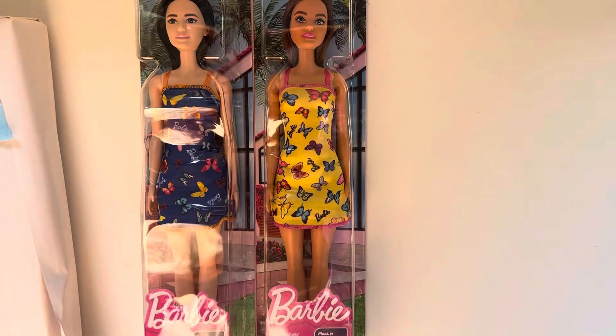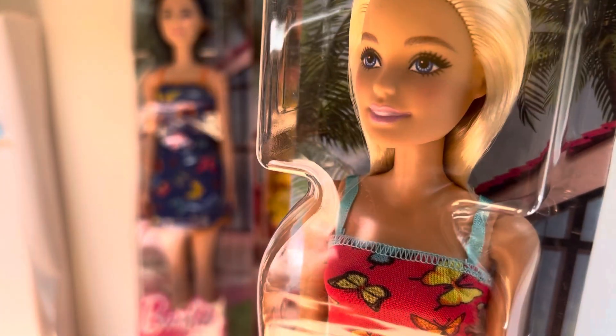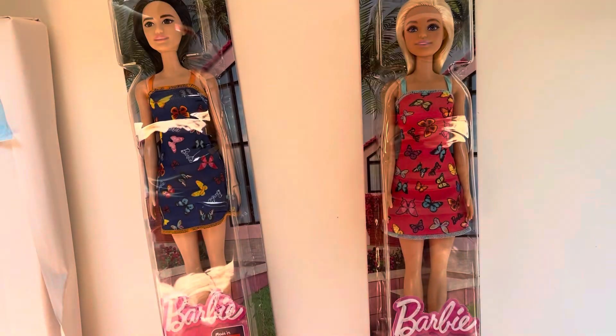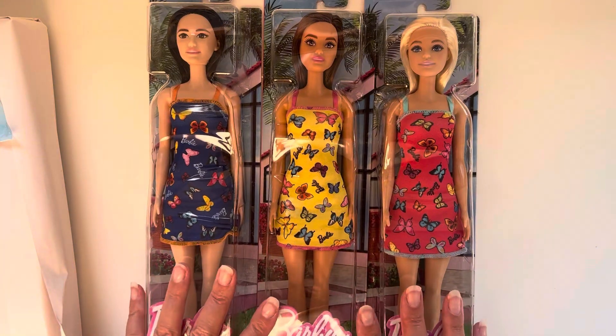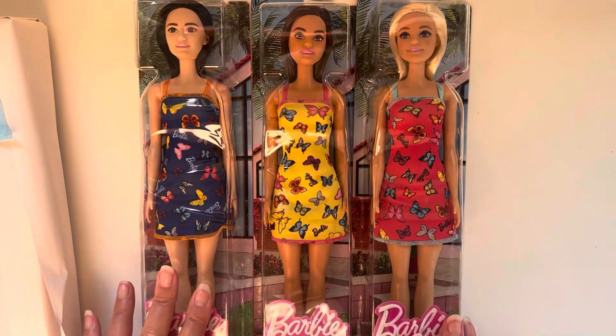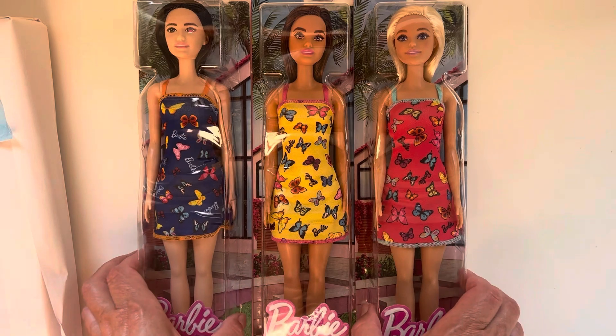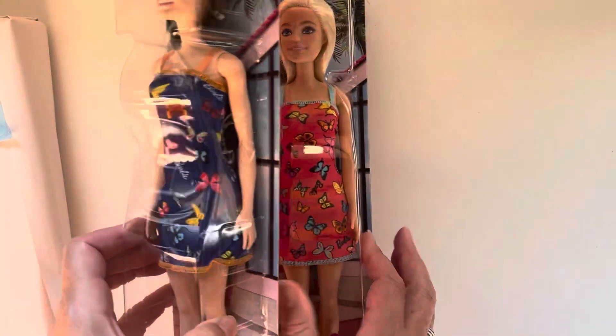I just wanted to show you these because the dresses and shoes alone are worth three pounds — they are really, really sweet dresses. They are slightly pixelated — the eyes have some pixelation on the blonde and the brunette — but they are lovely girls. If you are near a Lidl, I would go and have a look. I've seen them in a couple of Lidl stores and they're all three pounds, so it's not just the one store.